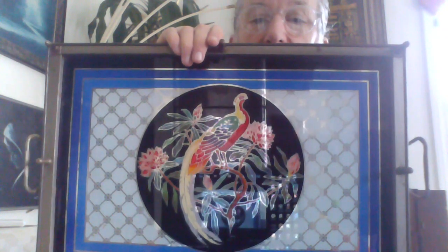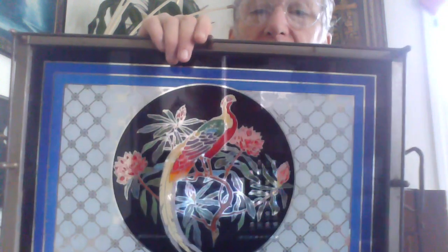Peacock and Holmes — or is that Rhododendron? Doesn't matter. The silver lattice work and the very popular blue and black just screams art deco to me.